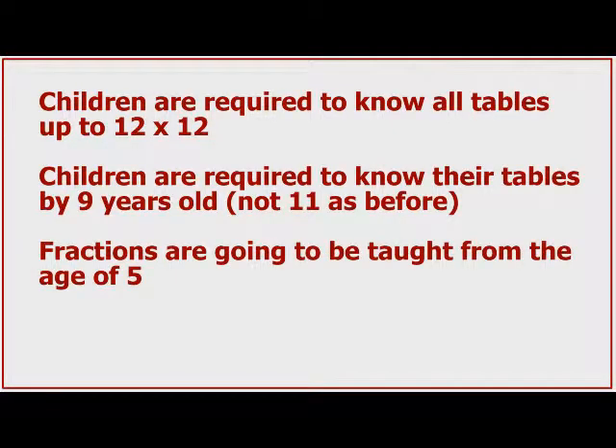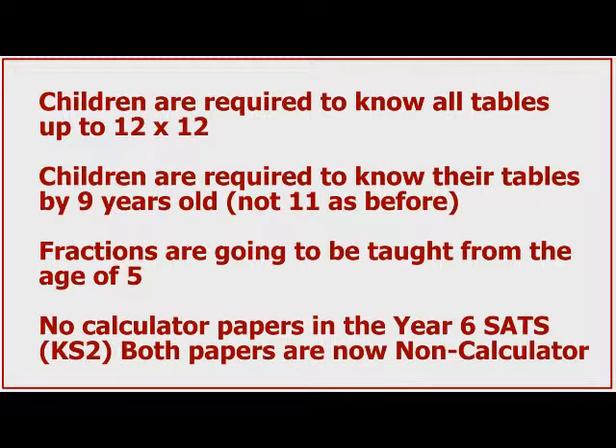Thirdly, fractions are going to be taught from the age of five, which means that all fraction work will be moved further down the school curriculum than was the case previously. And fourthly, there are now no calculator papers in the Year 6 sets, i.e. Key Stage 2. Both papers are now non-calculator.